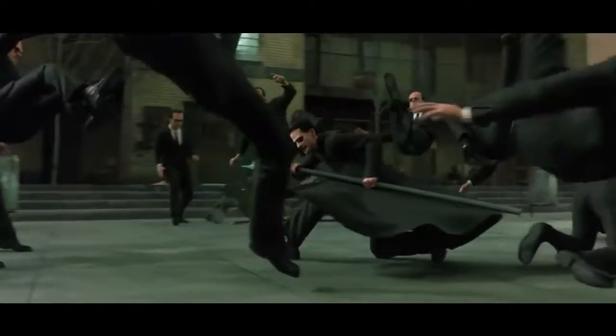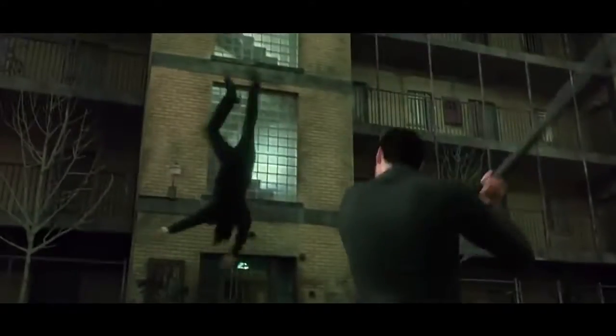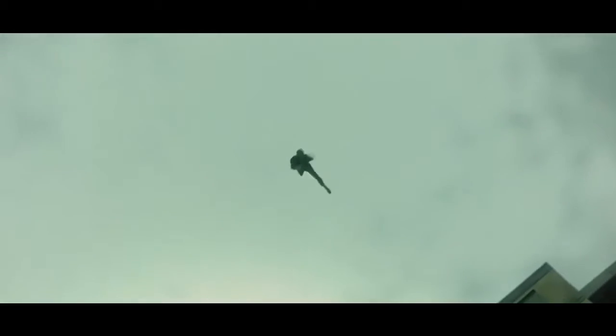A theory floating around is that the CGI is intentionally bad because it's meant to represent the Matrix itself crashing, but we doubt that that was the Wachowskis' intention when they shot the scene. They just overdid it and audiences didn't respond to it.